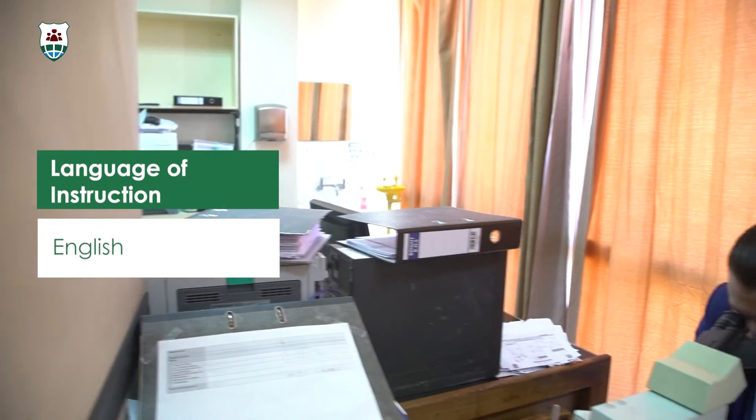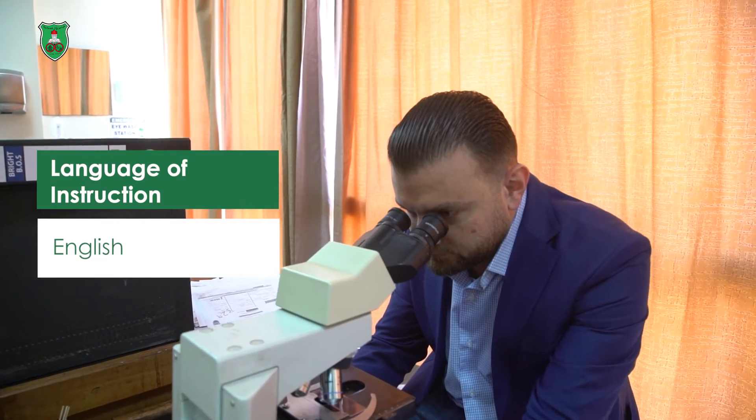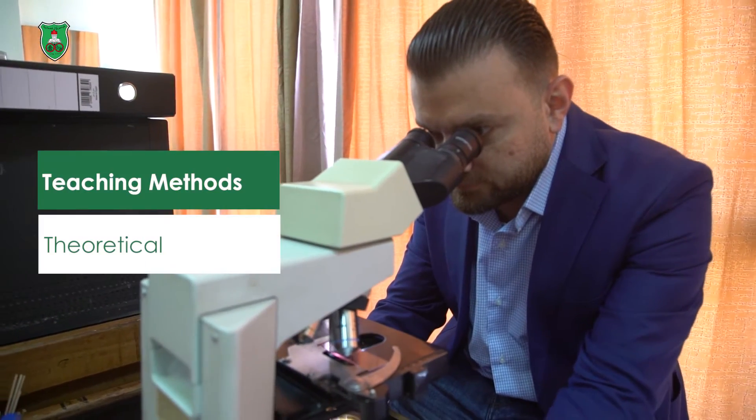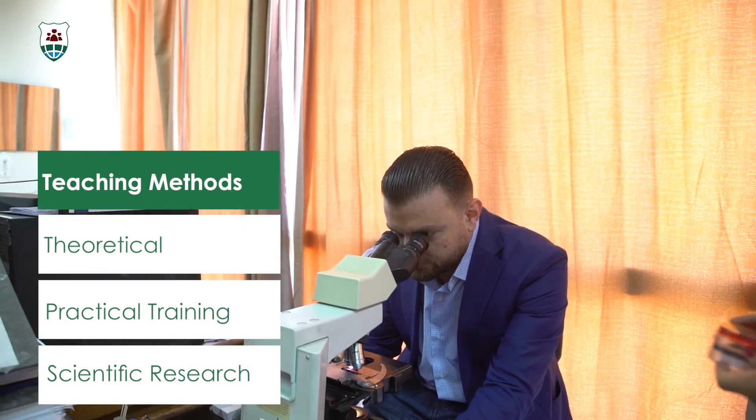The program helps students to develop practical competence necessary for accurate clinical laboratory testing, including skills in diagnostic microbiology, diagnostic immunology and serology, clinical chemistry, diagnostic hematology, and diagnostic molecular biology.